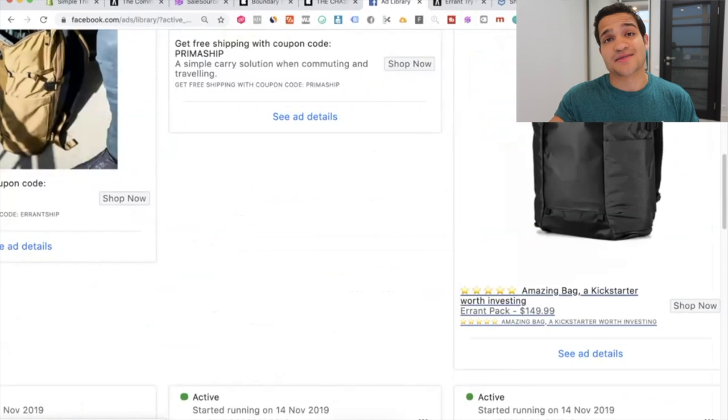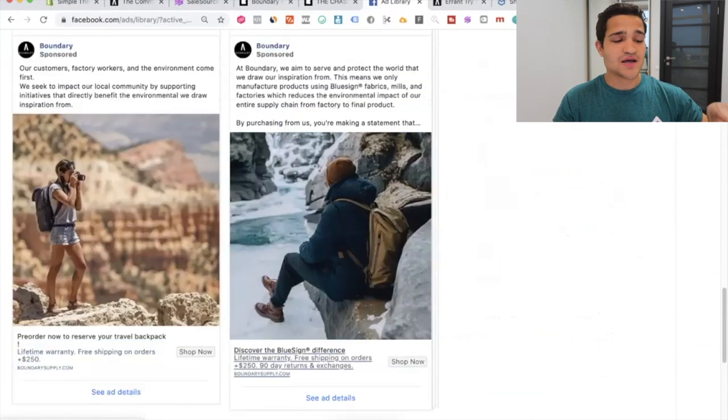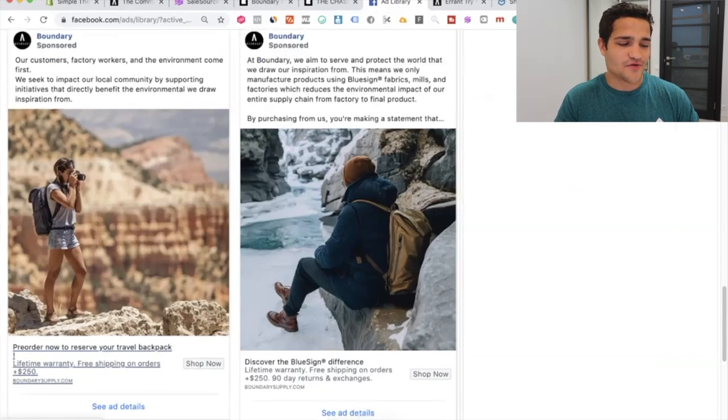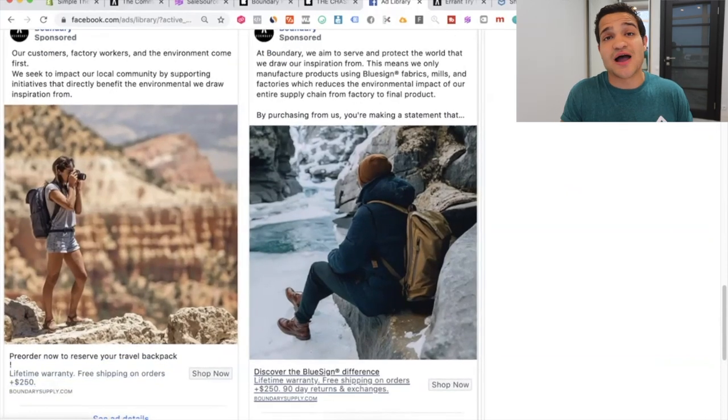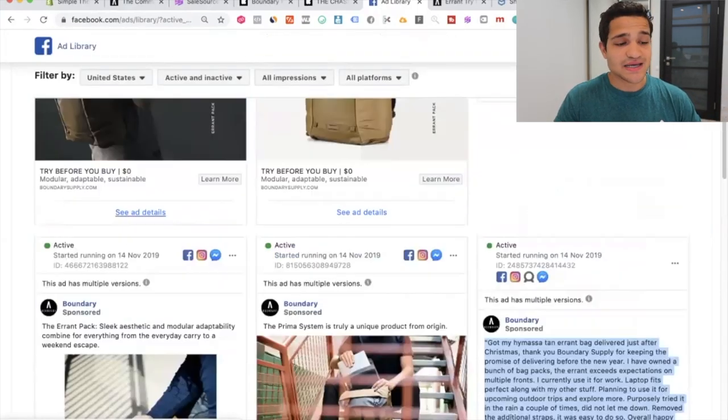They also have other ads that focus a lot on the particular product — not too much fancy video or anything over the top. They just focus on beautiful product images with the ideal audience in mind. They're targeting travelers and nomads — somebody traveling the world going to different places. A photographer traveling the world. It definitely fits the type of people they're trying to target.